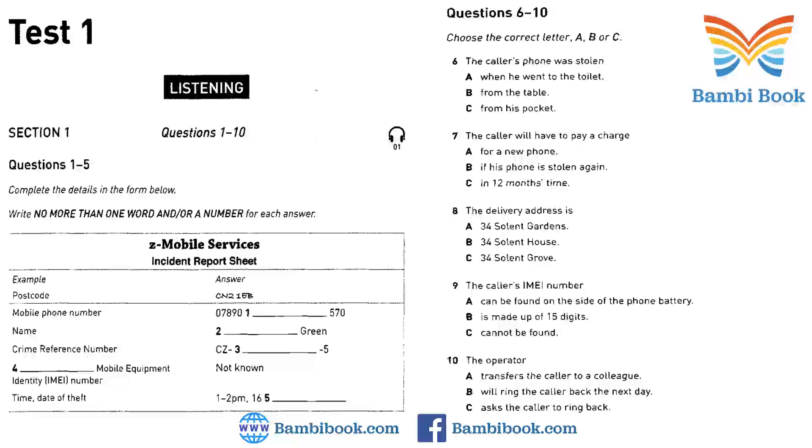You should answer the questions as you listen because you will not hear the recording a second time. Listen carefully and answer questions 1 to 5. Good morning, Zed Mobile Services. This is Tess speaking. How can I help? I want to report a stolen mobile phone. Could you confirm your postcode, please, sir? It's CN21EB.